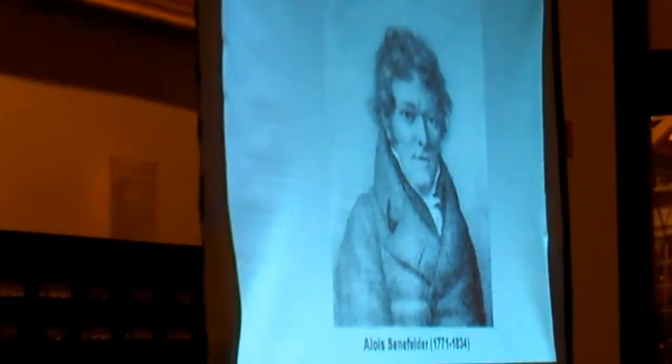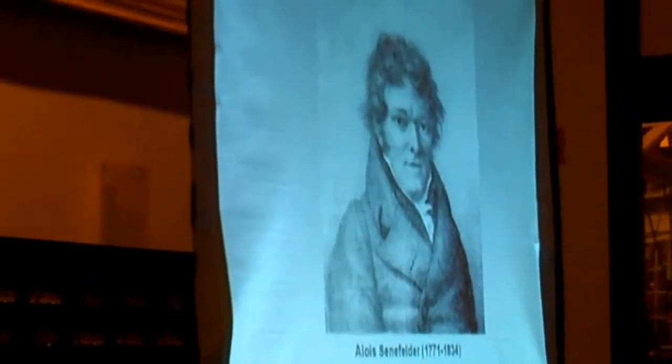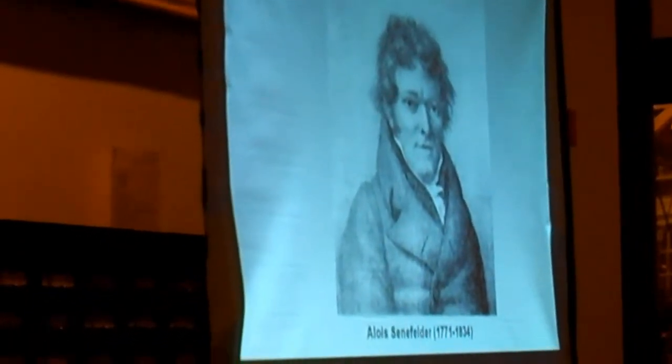Unlike other printmaking processes which had been in use for centuries, lithography was still a new and exciting discovery in the early 1800s. It was invented in Germany by Alois Senefelder in the late 1790s and was based on the simple principle that grease and water don't mix. Senefelder discovered that it was possible to produce prints by using a greasy crayon to draw or write on a polished piece of Bavarian limestone. The stone was then repeatedly wet, inked, and run through a printing press to create multiple impressions of the original design. The name lithography literally means writing on stone.